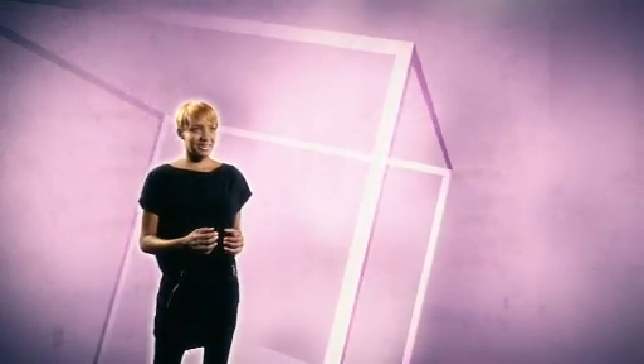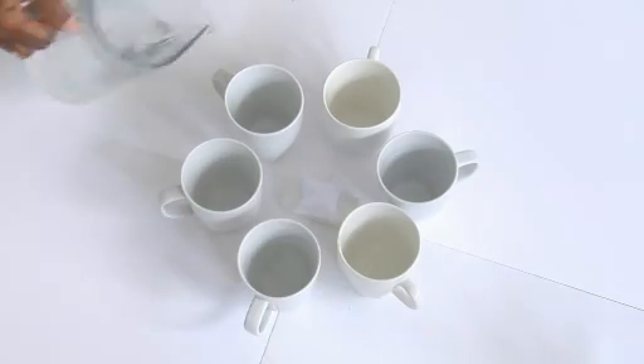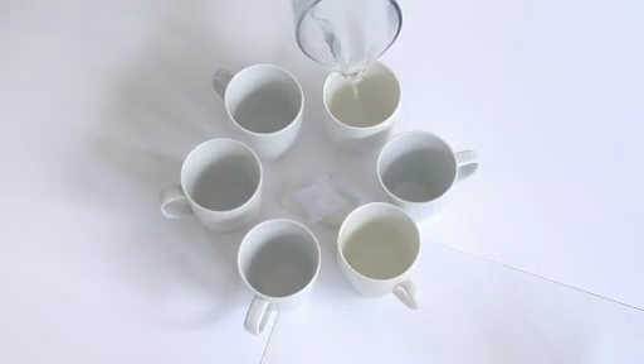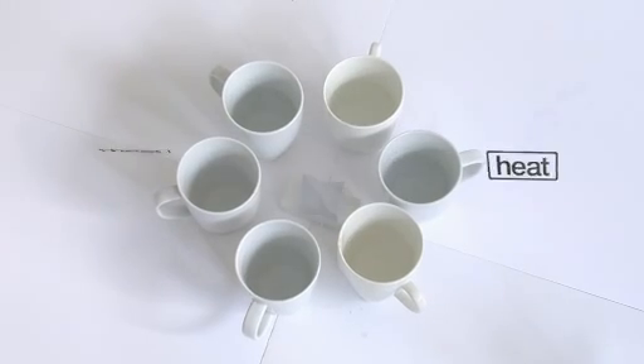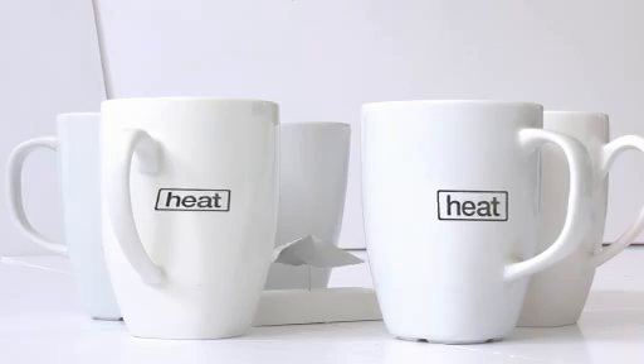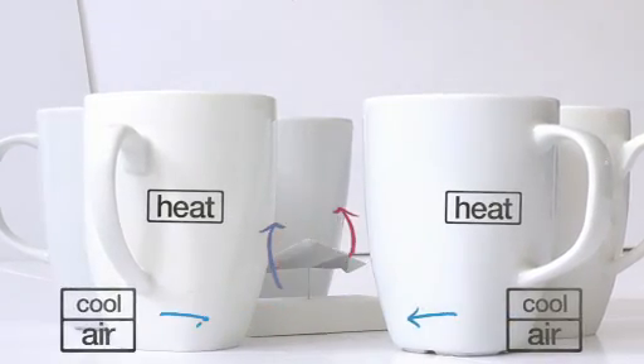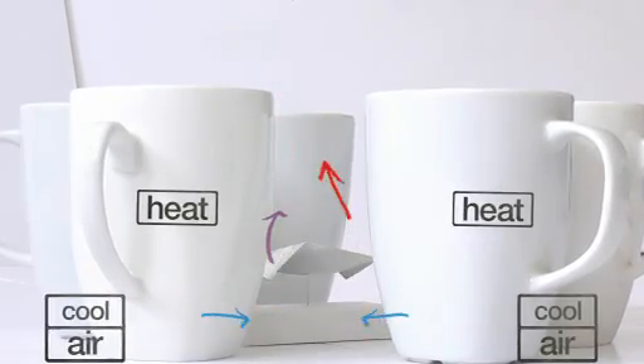Another way for us to see convection in action is to surround the sidewall with mugs and fill them with hot water. This creates an extreme version of the same conditions. The heat from the mugs warms the air around the sidewall. As this air rises, cool air rushes in between the mugs to fill the space, and again it's this air current which is making the sidewall spin. So there you have it — the secret science behind the sidewall.